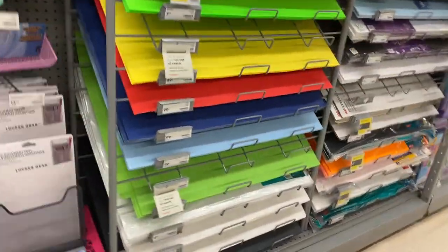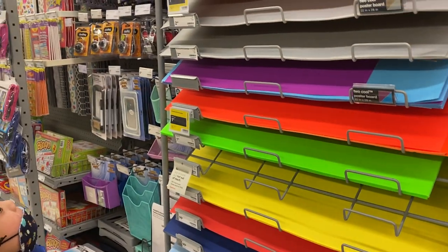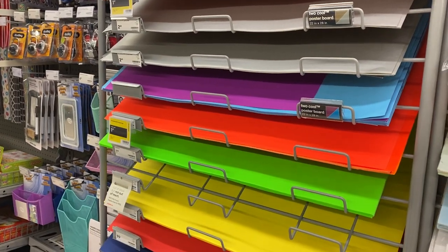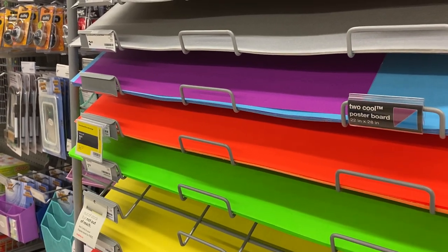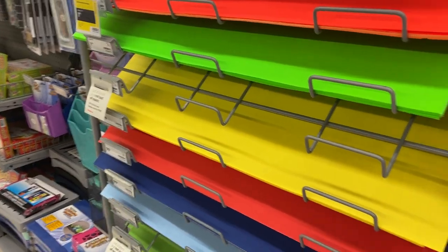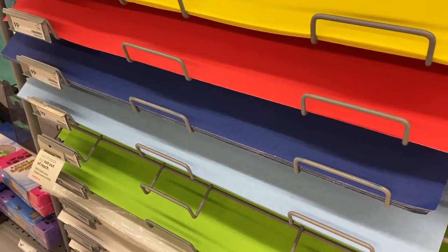How about this one? Can you tell us about the colors? Yeah. Black, white, brown, gray, another gray, purple, blue sticking out, purple, green, orange, green, yellow, red, dark blue, light blue.